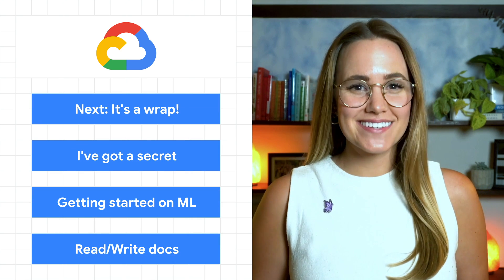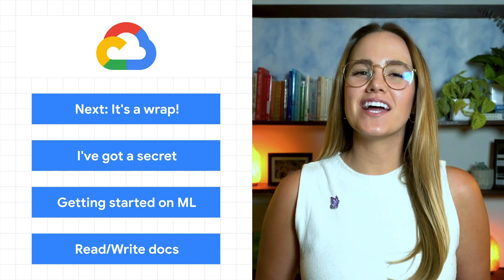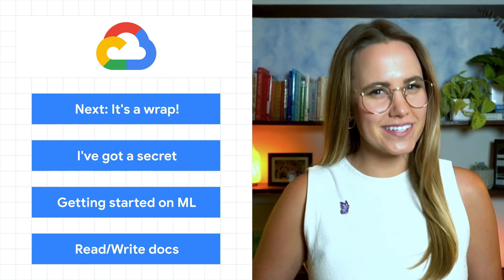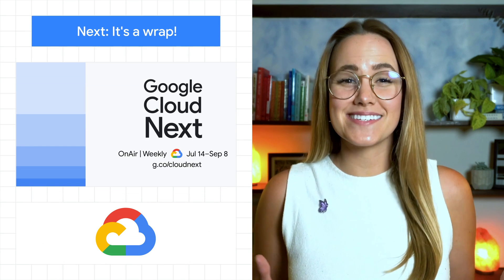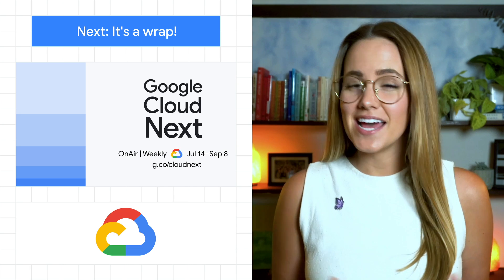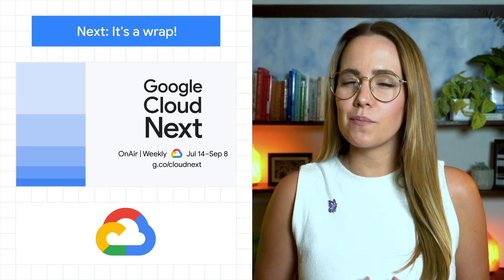Today we're wrapping up Next and talking about confidential computing and machine learning. I'm Jenny and welcome to This Week in Cloud, where we serve you the lowest latency news. If you've been hanging out with us for the past nine weeks, we've worked on an actual ton of content with Next on Air. It's been a lot of fun, but it can also be hard to keep track of all the different topics we've covered.